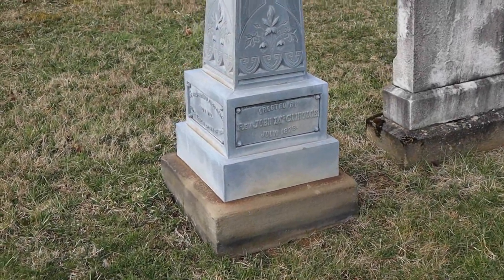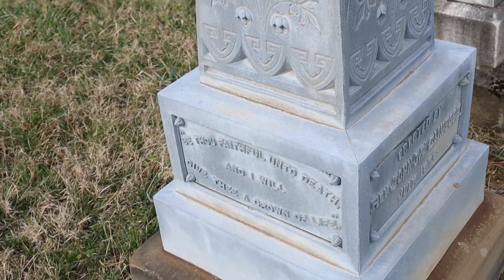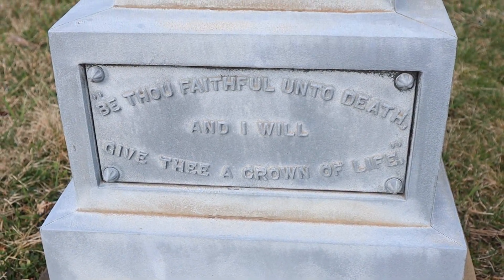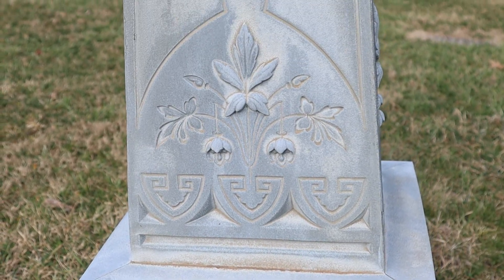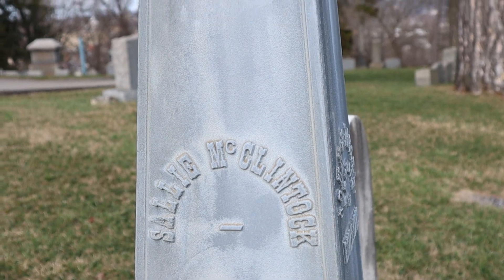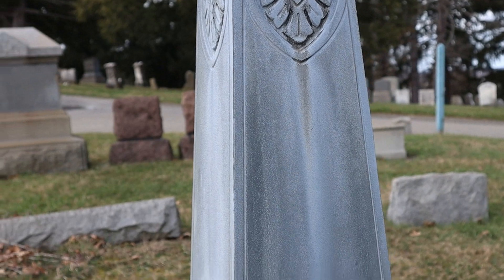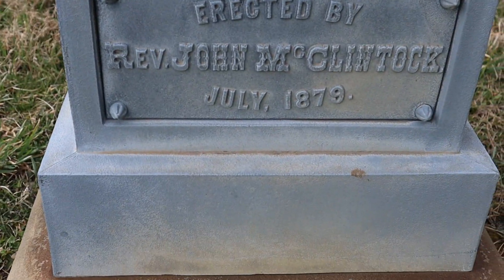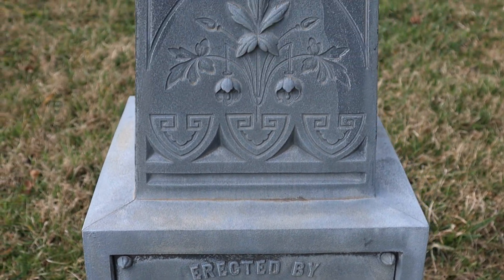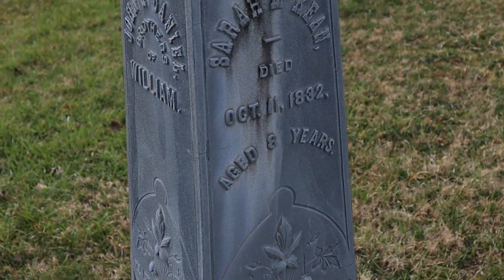So the first cemetery find I wanted to share with you all is this white bronze monument. This is not actually made out of bronze — it's made out of zinc. These were marketed as a cheaper alternative to traditional granite and stone tombstones. They're actually hollow but they still hold up really well to time, just as was advertised. These were mostly popular in the 1880s until about 1900, and then whenever World War I started, they ceased production so the zinc could be used for the war effort.